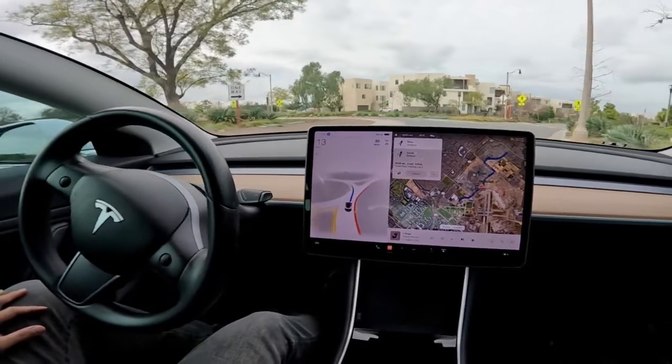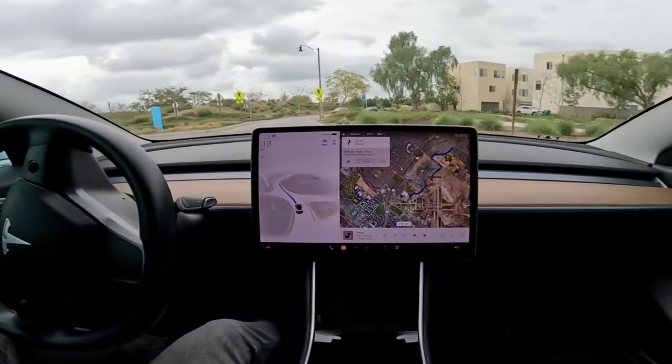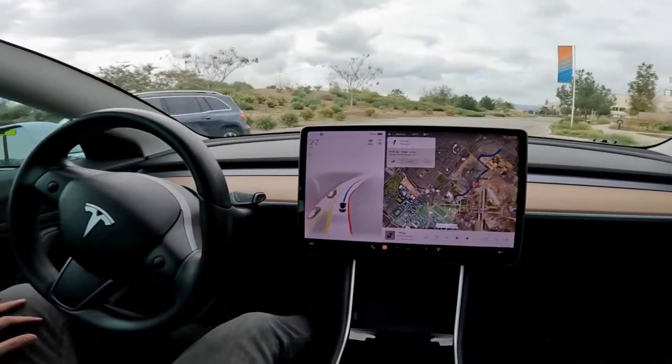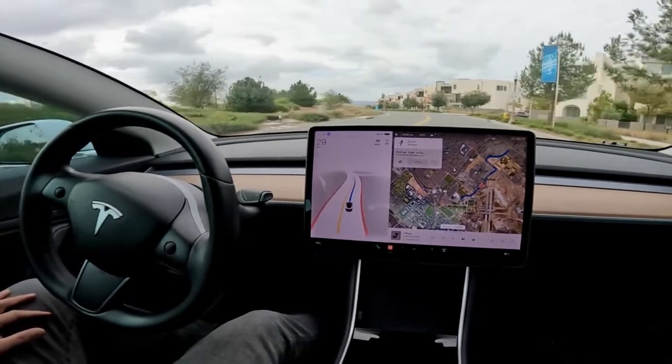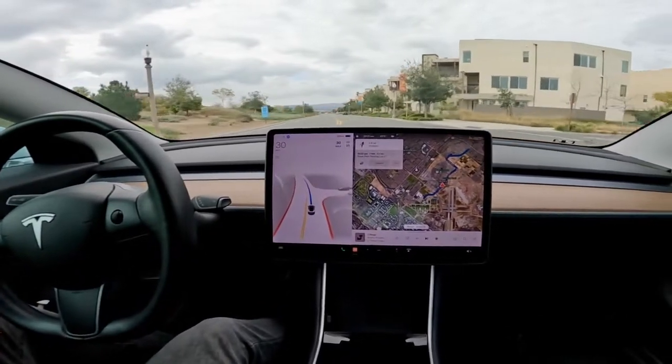Okay, that's somewhat what I expected — a full stop through the entrance to the roundabout — but the car seems to have handled it with no problem. Granted, that was an empty roundabout; no other vehicles were there at the time.